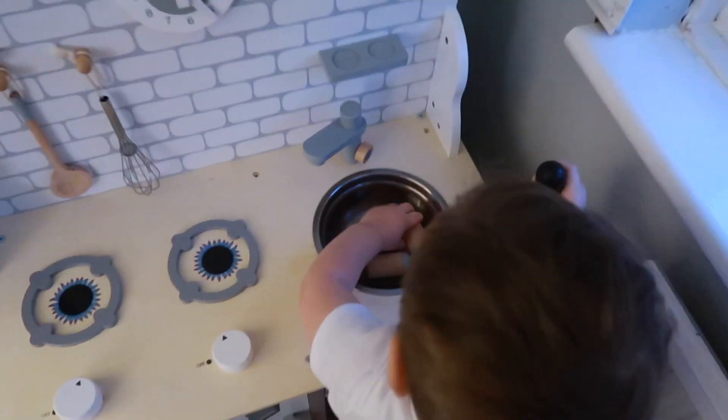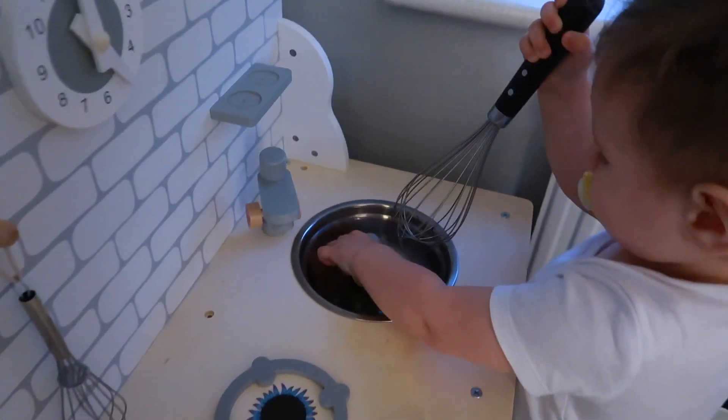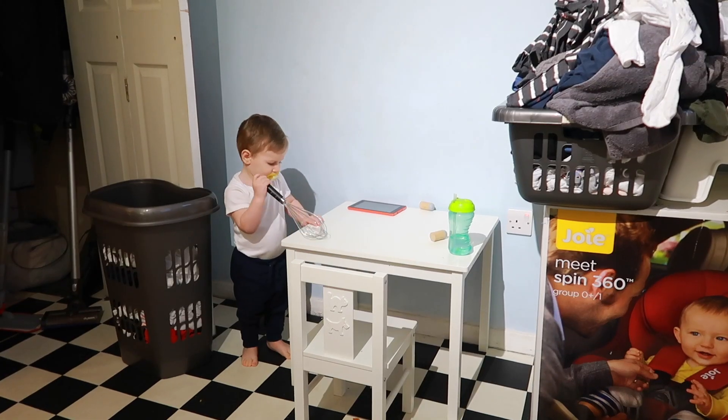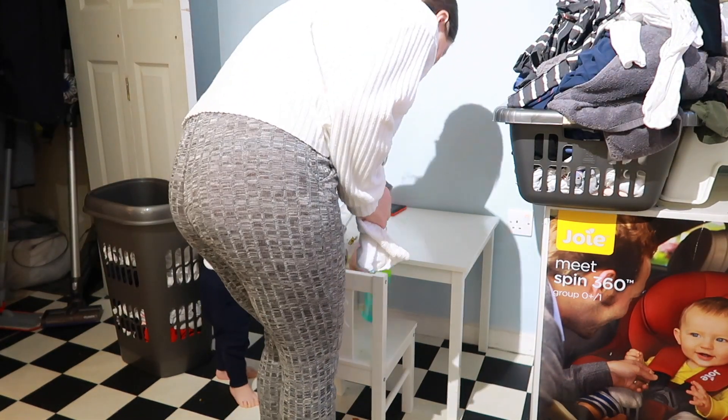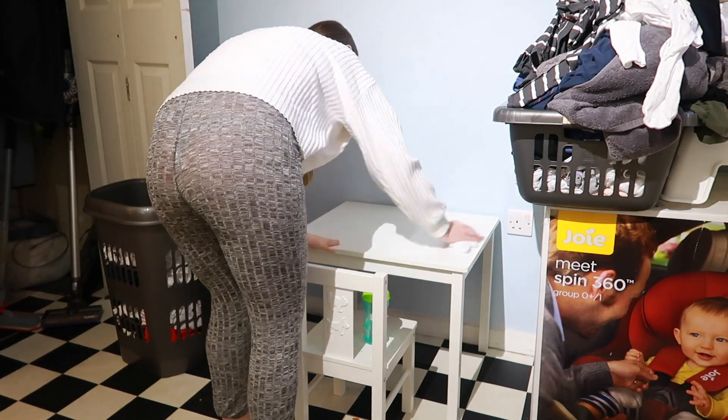After he's finished eating I let him play for about five to ten minutes, just while I tidy up his food, his plate, and clean his little table. He'll potter around and play with his kitchen, and he tries to get involved in cleaning as well.